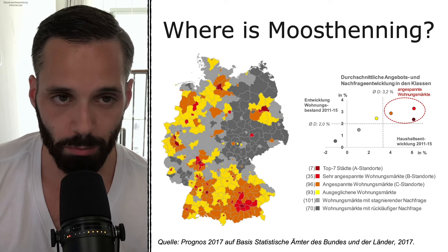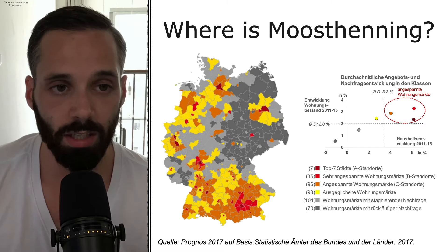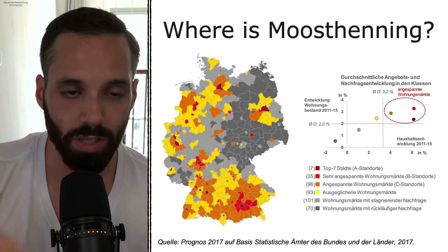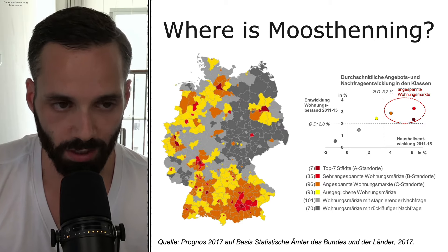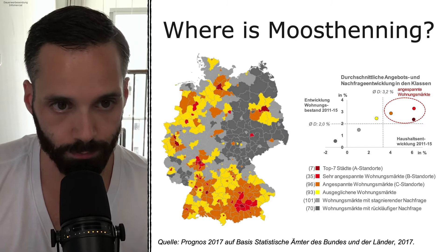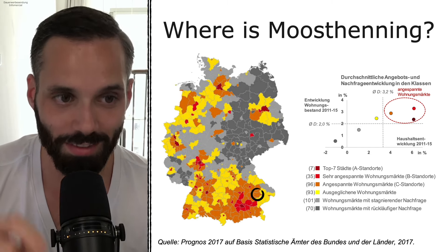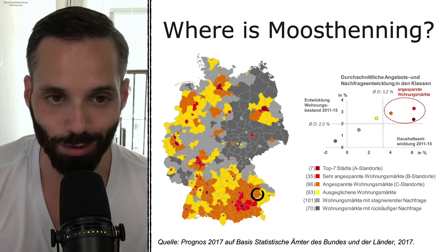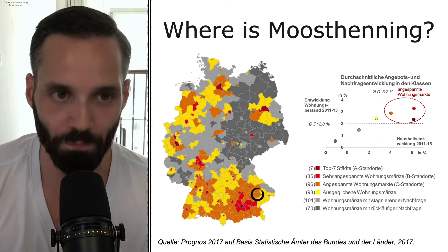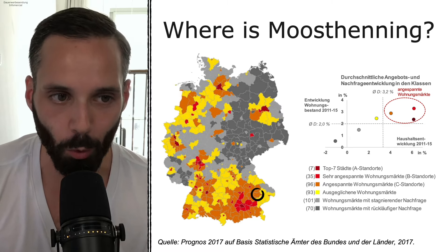If you've seen more of our property portraits you know this Germany map already. Gray means there's too much supply for living space. Yellow means supply and demand is leveled, and the more it goes red — orange, red, dark red — the higher the demand from tenants is. You can clearly see people move into the big cities in Germany. Mostenning is not far from Munich, and it's in the B and C locations, which are still affordable.